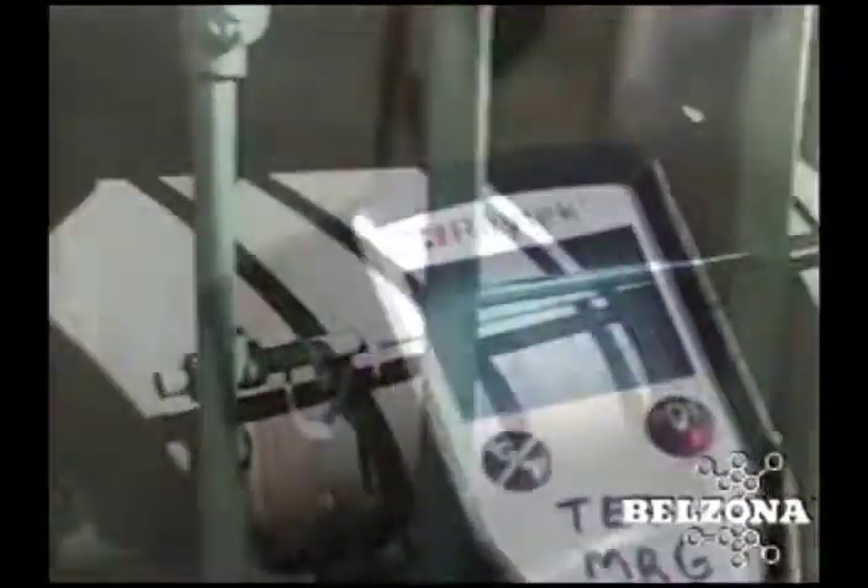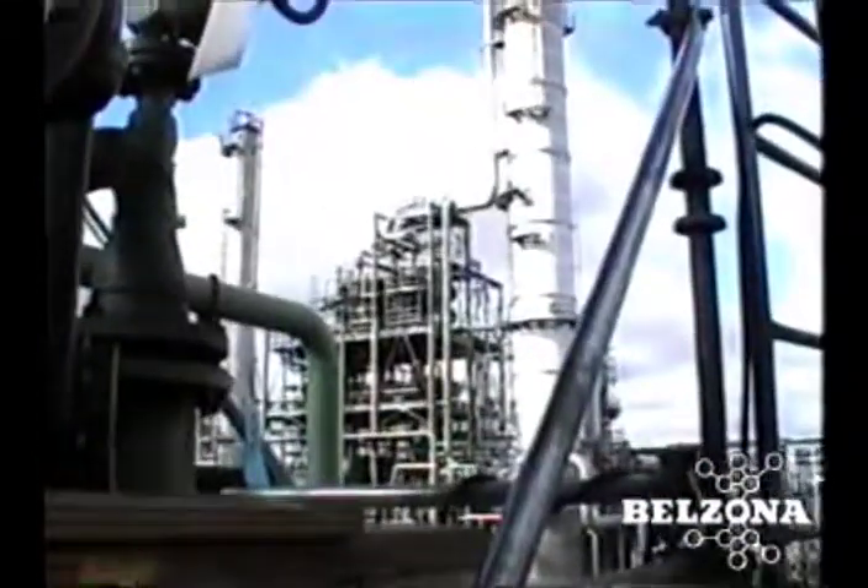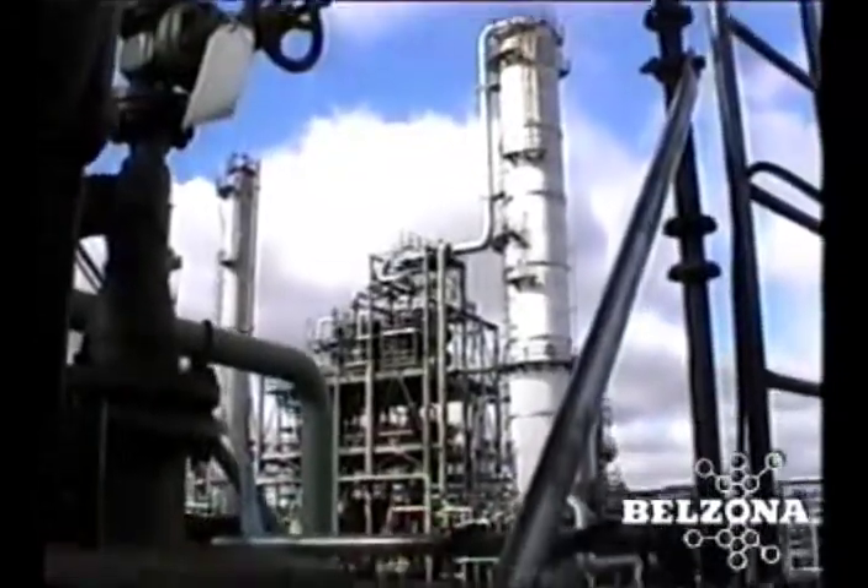Proven products and procedures that will save you money by making your equipment last longer and minimizing unscheduled maintenance outages. Shouldn't Belzona be part of your maintenance team?